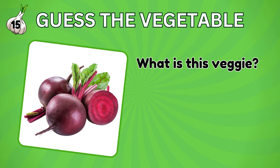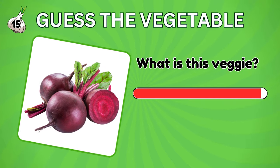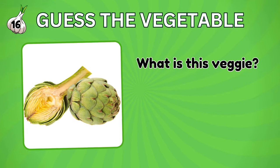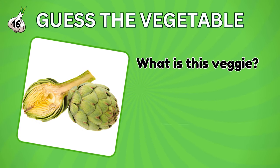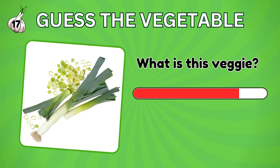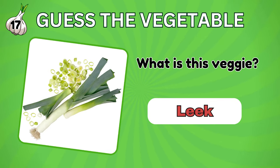Guess the name of this vegetable. Beetroot. Do you recognize this vegetable? It's an artichoke. And this one? Leek.